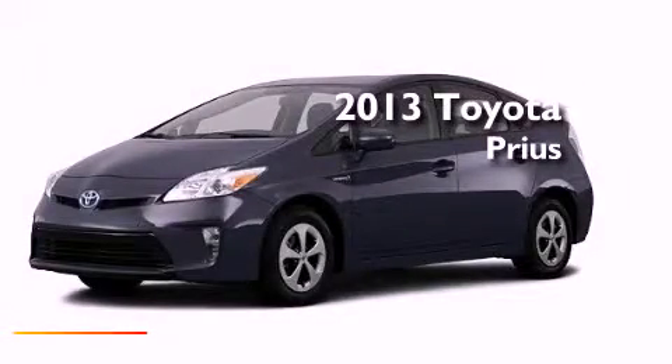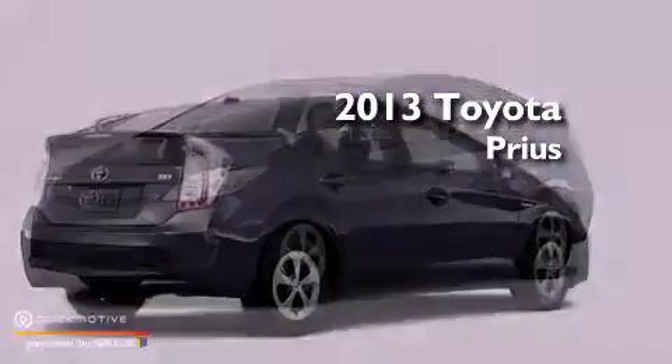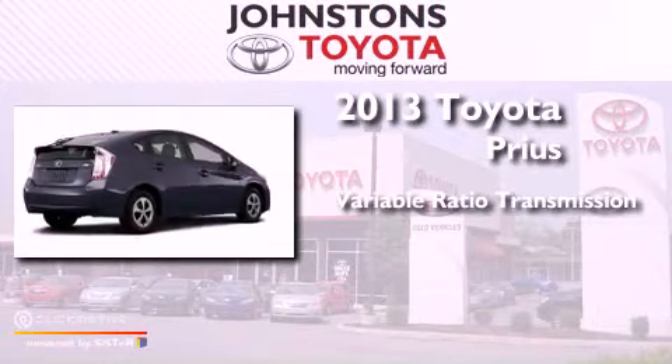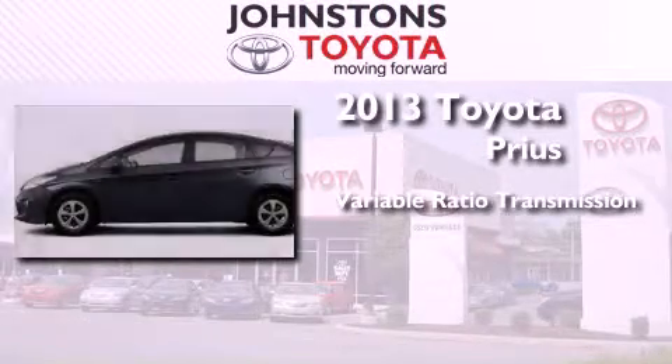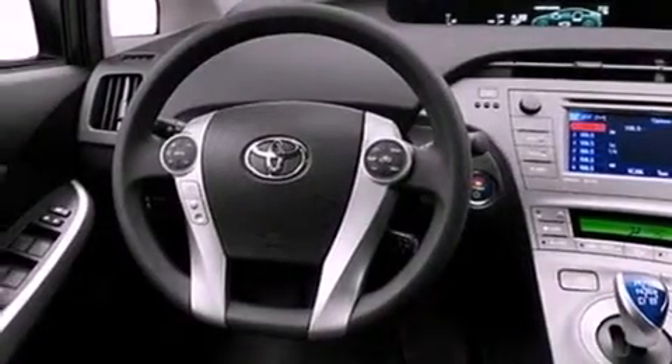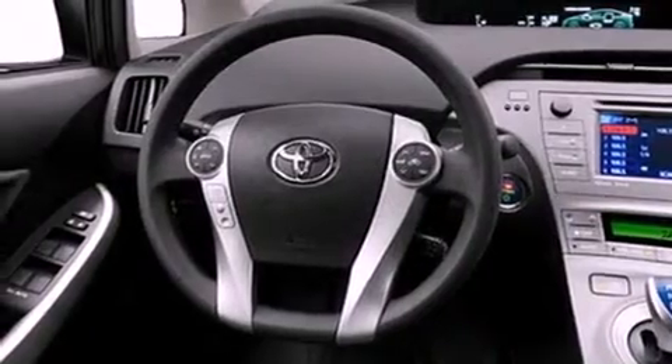This is a brand new 2013 Toyota Prius. This four-door sedan has a continuously variable transmission and an inline four-cylinder engine. Its top features include traction control and stability control systems, hill start assist, and aluminum wheels.